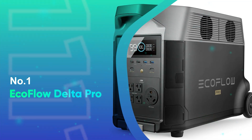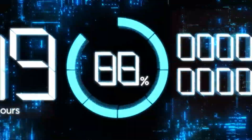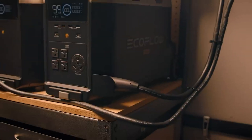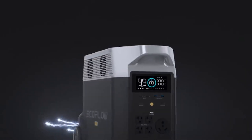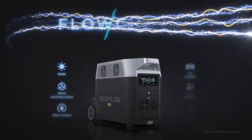Number 1: EcoFlow Delta Pro. If you're looking for the best solar generator for home backup in the event of a power outage, the EcoFlow Delta Pro stands apart from the pack, thanks to an unrivaled power and output capacity. The Delta Pro alone packs a 3600-watt-hour capacity, and you can expand that to 25,000 watt-hours by chaining it to extra EcoFlow batteries and generators.